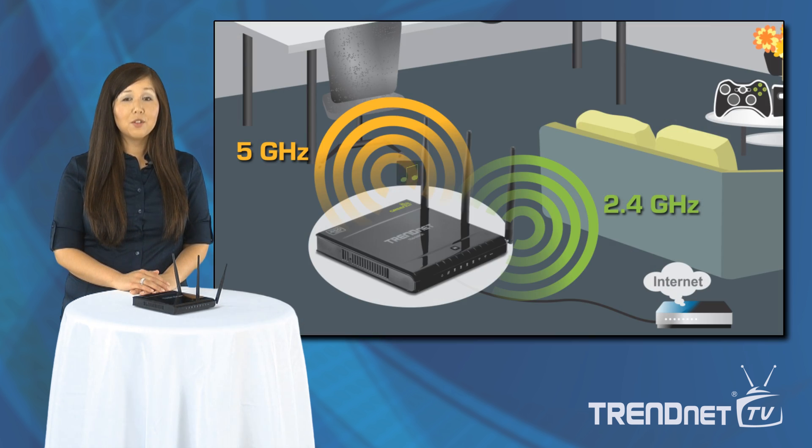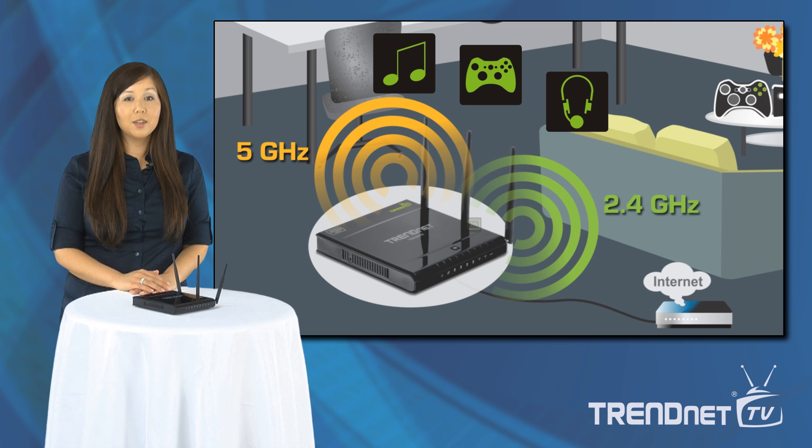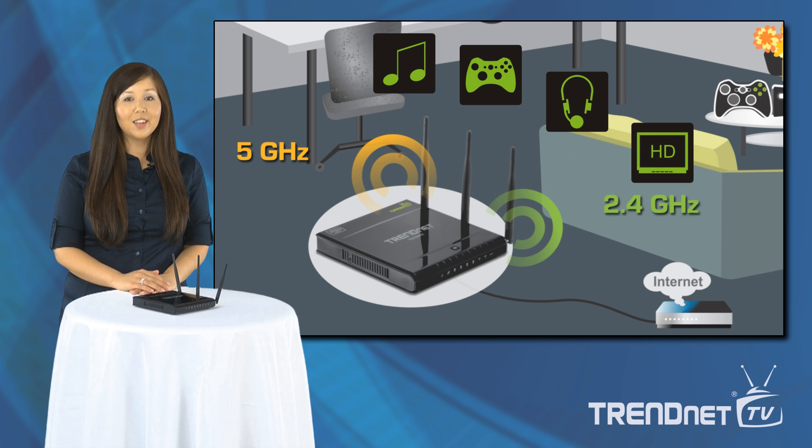WMM quality of service, or QoS, technology prioritizes gaming, internet calls, and video streams.